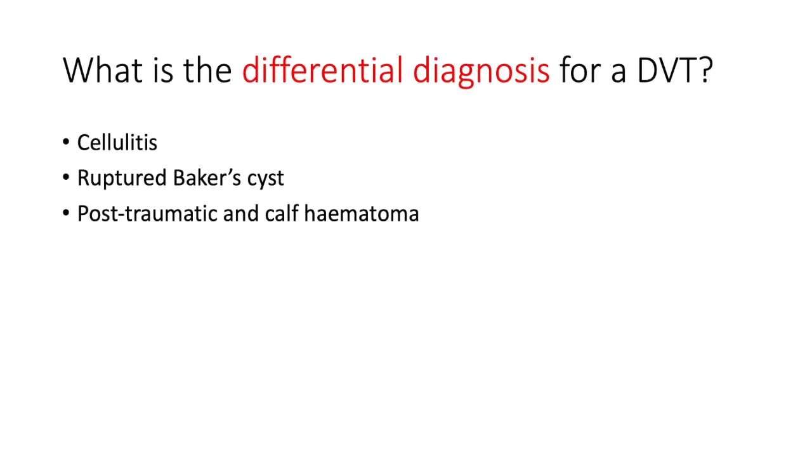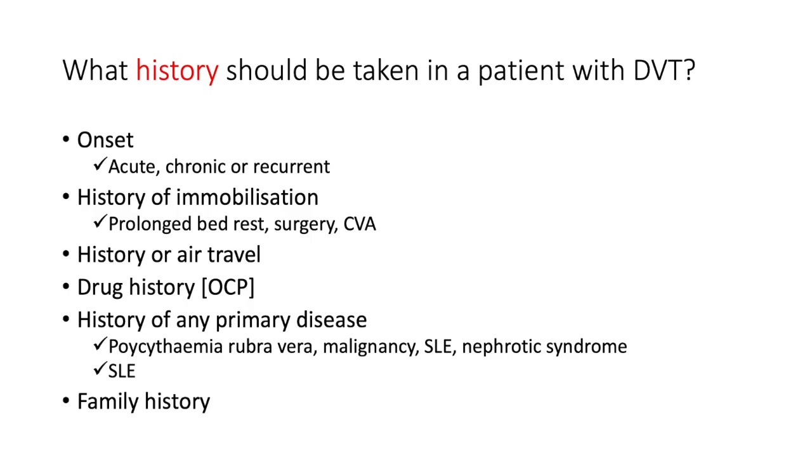What's the differential diagnosis? You see edematous, tender, warm, pitting edema unilaterally of the leg — sometimes of the arm. The differential includes cellulitis, ruptured Baker's cyst, or post-traumatic calf hematoma. If it's non-pitting you're thinking more along the lines of lymphedema.